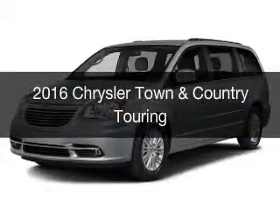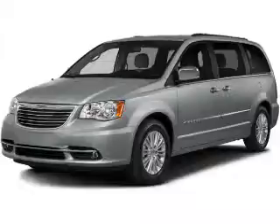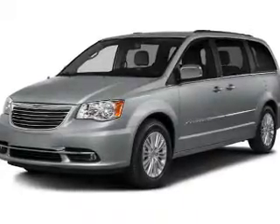This is a new 2016 Chrysler Town & Country. It's powered by front wheel drive, engine, and an automatic transmission.